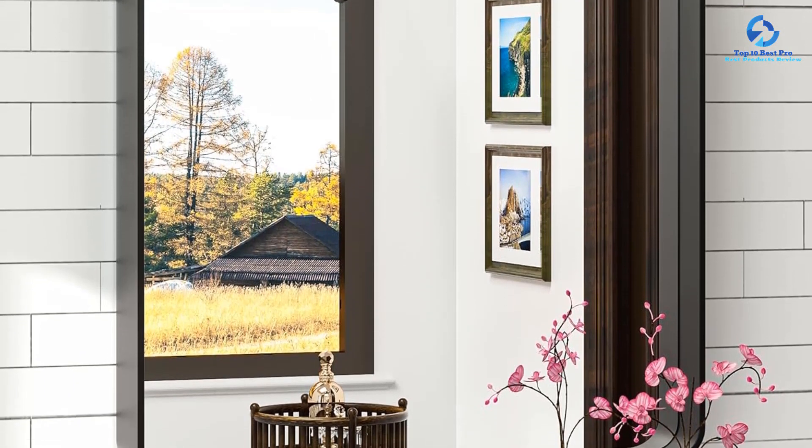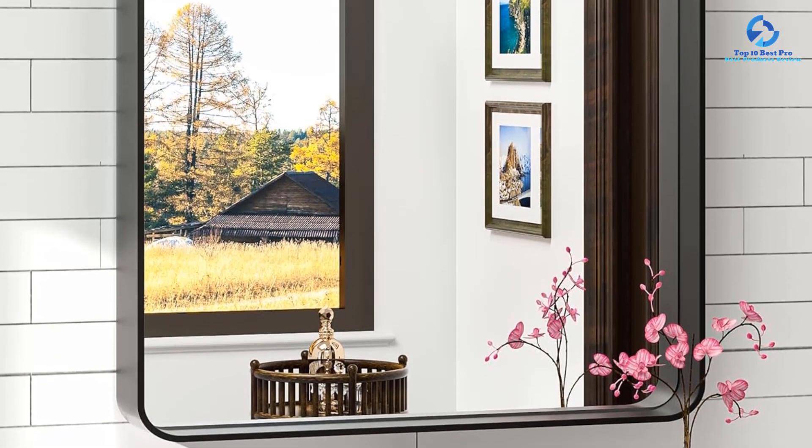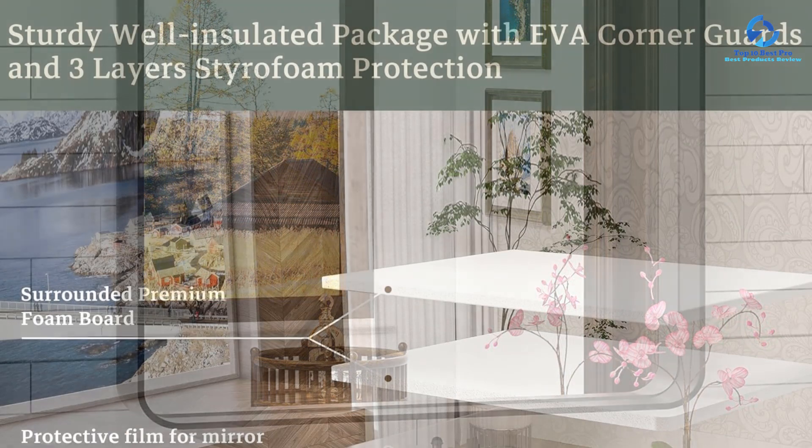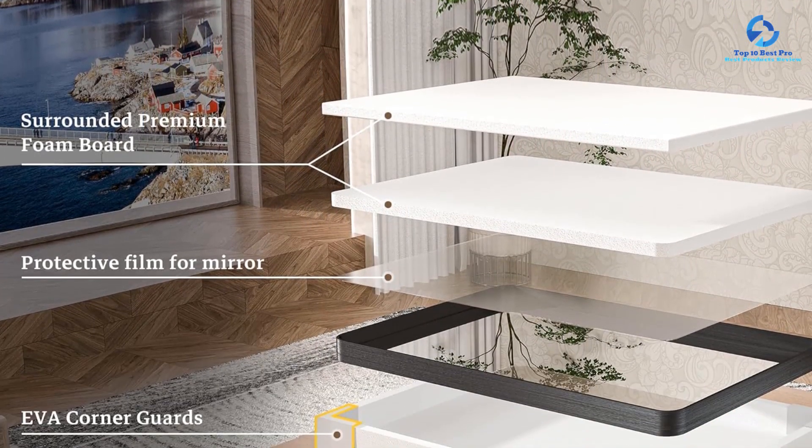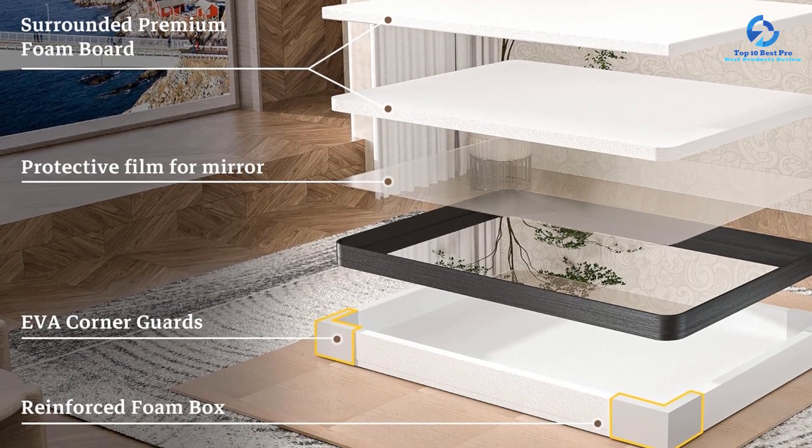Hanging it horizontally makes the most sense for double sinks unless your ceilings are extraordinarily high. The only caveat is that the frame has a ledge, which may attract dust and other particles more quickly than a frameless mirror would.